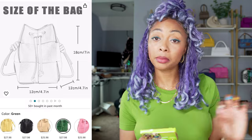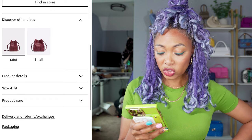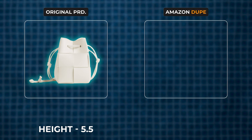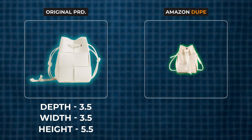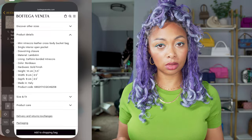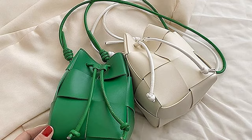I'm going to keep it on the measurement page because I want to compare it to the real one on Bottega Veneta's site. It looks very similar. For the Bottega Veneta one, it's 5.5 inches height by 3.5 inches width by 3.5 inches depth. The Amazon version is 7 inches by 4.7 by 4.7. So it's actually a little bigger than the Bottega version. For $28, it looks pretty close if you put them side by side — I think they look pretty good, even though it's PU leather.